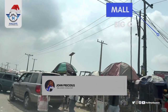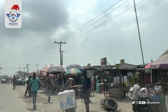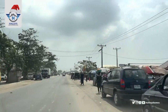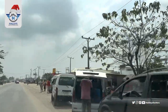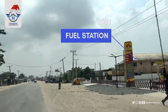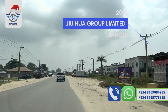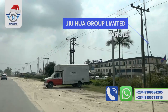Behind the market is a mall called Big C. Behind these shops, you can see that there are a lot of activities going on at Aleco T-junction. We are heading straight down, and here is a fuel station.